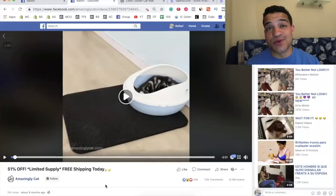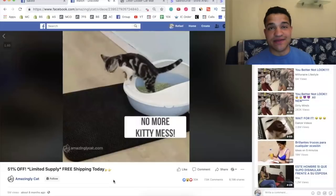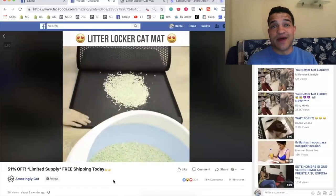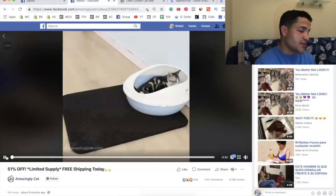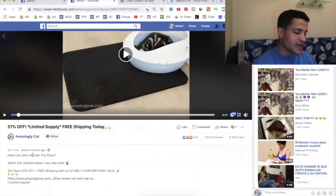The winner of the consulting call from the past video is Ted Godfrey — congratulations! To win a consulting call, comment 'secrets,' subscribe, and hit that notification button. The third product is this cat litter gadget. We're going to watch the video and see how it works. It prevents litter from getting all over the place — a huge problem for cat and pet owners.